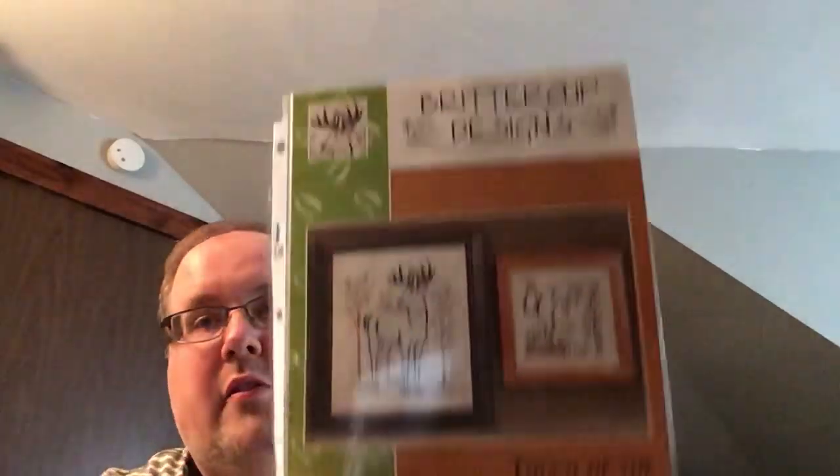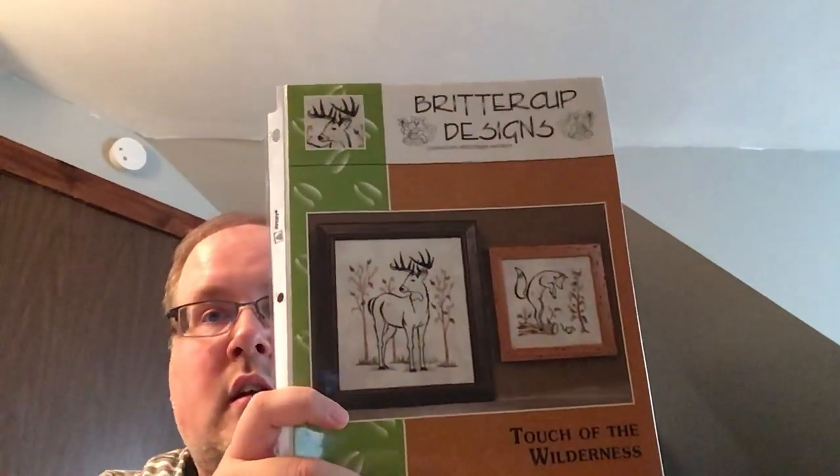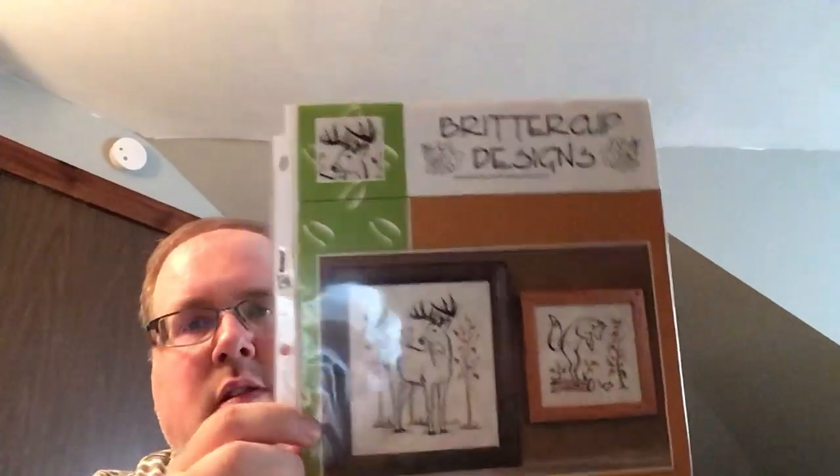Another Stash Unload purchase — this is Touch of the Wilderness from Brittercup Designs. I love the fox. And the deer is cool too. I think I have a couple wood fabrics that will look really good on them.